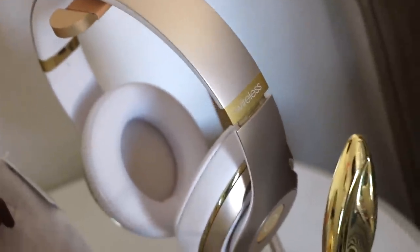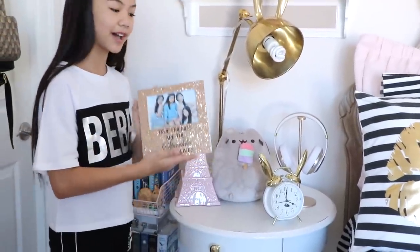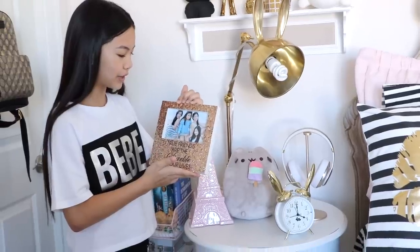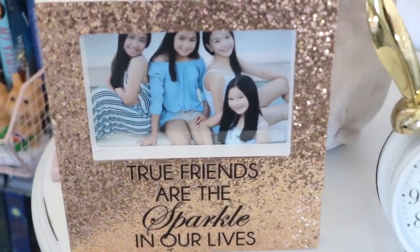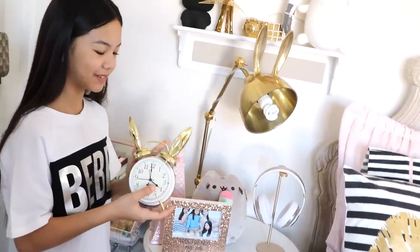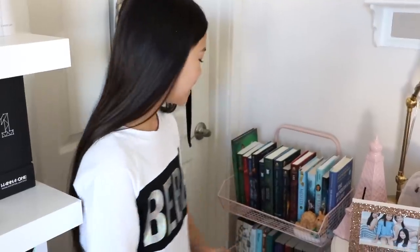Below the lamp I have my fuchsia plushie, a pink Eiffel Tower coin bank, my gold Beats on its own stand from Amazon, and a picture frame gifted to me by Claire — thank you Claire! It has a recent photo of my friends, my cousin, and me, and it says 'true friends are the sparkle in our lives.' I also have my alarm clock, which is actually from Home Goods, not PBT's Emily America collection.